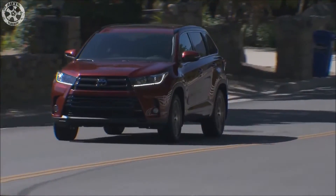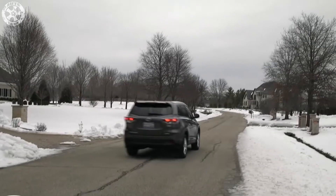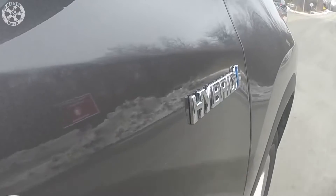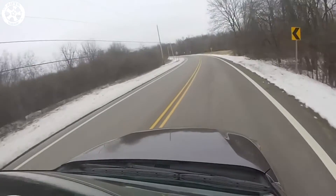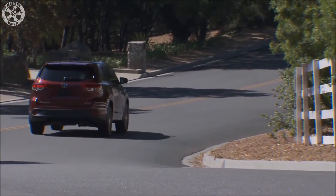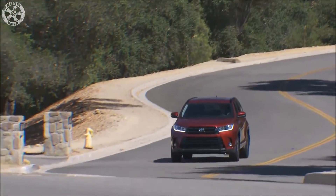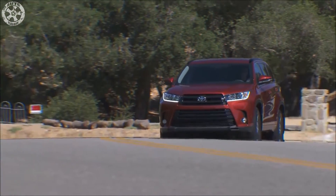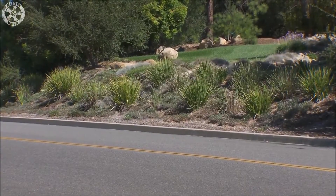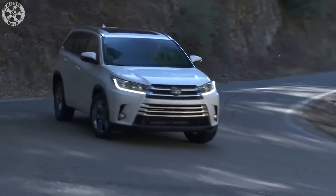Of the four Highlander Hybrid trim levels, the base LE model boasts the highest EPA ratings: 29mpg combined, 30mpg city, and 28mpg highway. Compared with the all-wheel drive V6 Highlander, the hybrid's EPA estimates are only better by a few mpg. If there's a silver lining, it's that the Highlander's hybrid price premium is smaller than most. The entry-level LE is only $2,130 more than the all-wheel drive V6-powered Highlander. On the XLE trim the hybrid's price penalty is just $1,350, whereas the Limited and Platinum hybrids are $1,620 dearer than their gas-only counterparts.